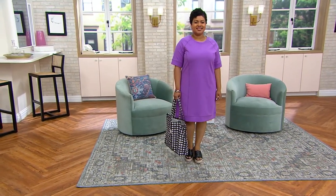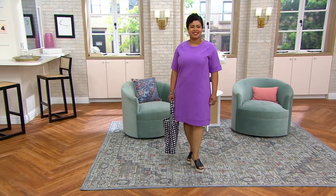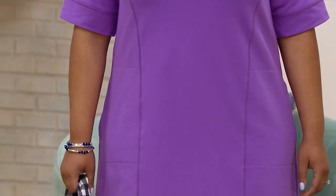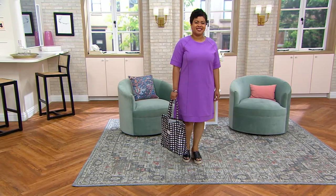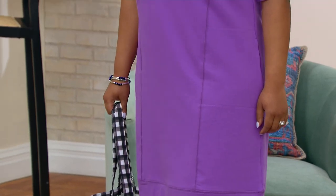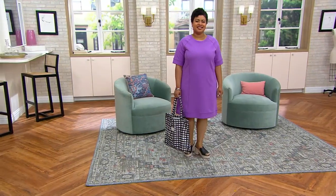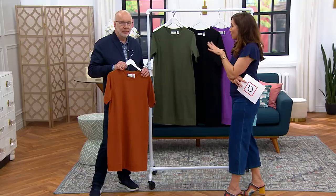This could be a beach cover-up, a dress you put on in the morning to have coffee and answer some emails, or your weekend running-around dress. You could dress this up — Lori Goldstein would put leggings underneath it, throw a cardigan on top, and have the cutest little outfit. This goes with your Susan Graver denim jacket, your Denim & Company shacket — this works with everything you already own.